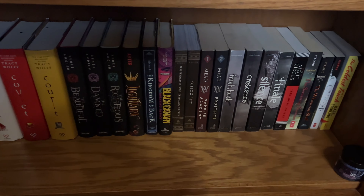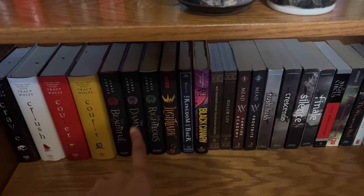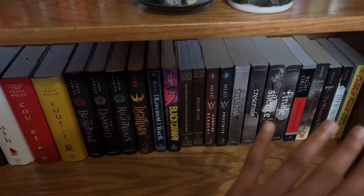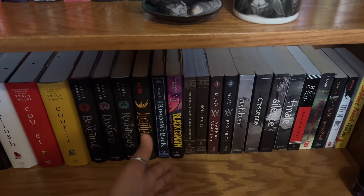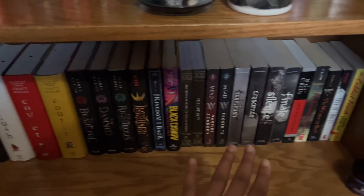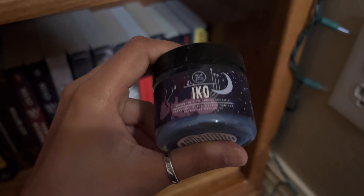Coming down to the last shelf on my brown shelves, this is more young adult fantasy slash supernatural. We've got my Crave series, the Beautiful series, Hush Hush. Because I kept accumulating more books, I had to move some stuff around, so Lightlark, Kingdom of Back, and Black Canary are here too — a little out of place, but I had no other place to put them. The only trinket is my little eco candle from the Lunar Chronicles, also from Fairyloot.